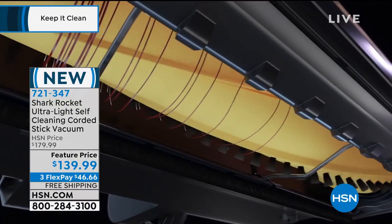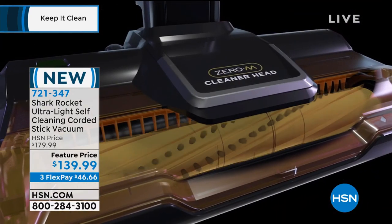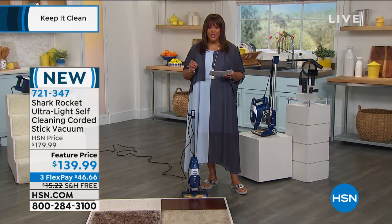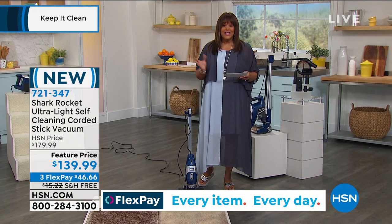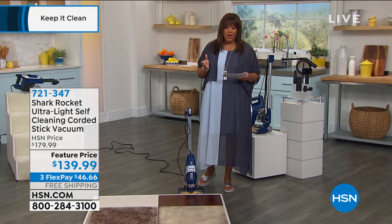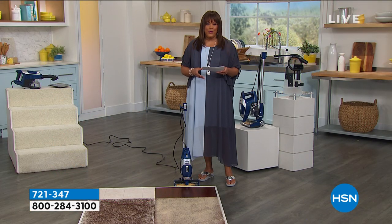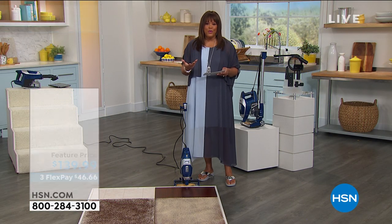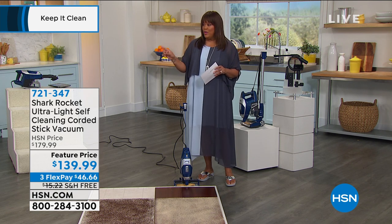You always have a clean brush roll, and to me this is a more sanitizing way to clean. I invite you to order. It is $46 to get this home. It's under 10 pounds. And if you use your HSN credit card, instead of it being $140 today, it's a hundred bucks — a hundred bucks for the Shark Rocket. With a self-cleaning brush roll where you never have hair — hair freaks everybody out, nobody wants hair everywhere. This is self-cleaning, $40 off once you get approved with your HSN credit card.